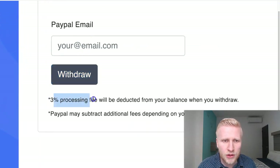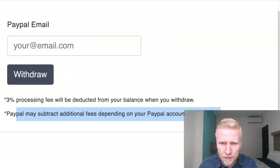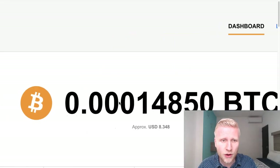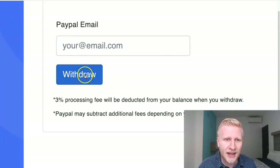They say a 3% processing fee will be deducted from your balance when you withdraw. PayPal may subscribe to additional fees, depending on your PayPal account type and country. That's the reason why I also recommend Honeygain and CryptoTab, because with these ones you can earn Bitcoin, so you don't need to pay fees, unlike with PacketStream. I will put my PayPal email and then click withdraw.